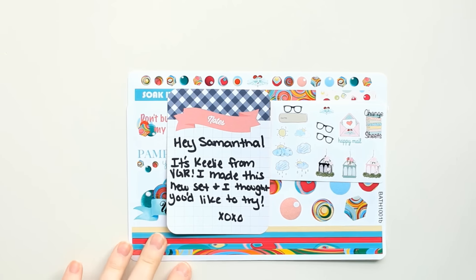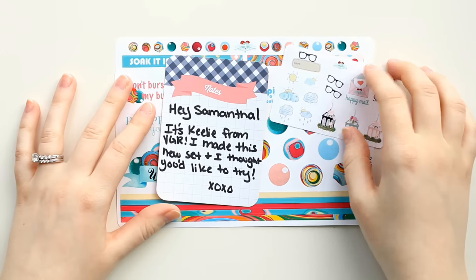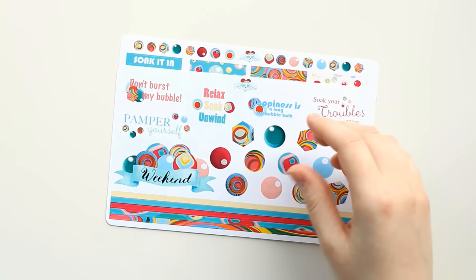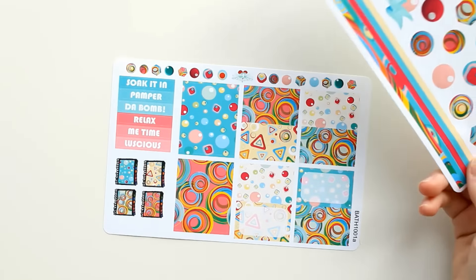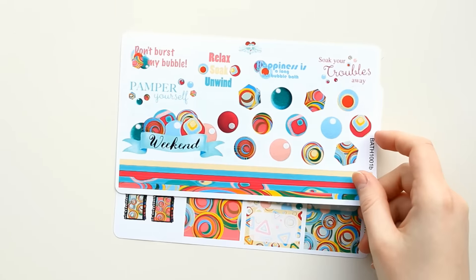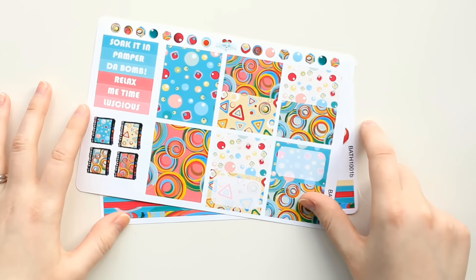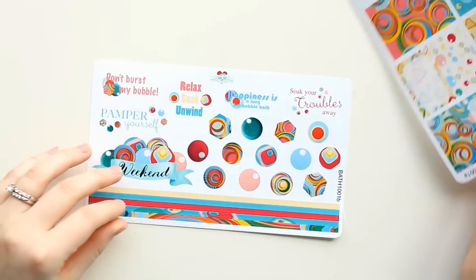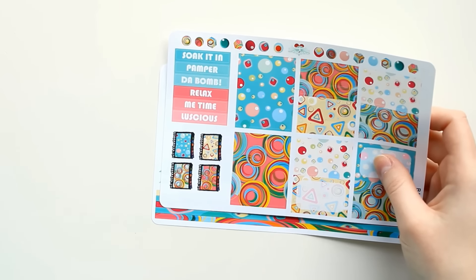First, I got this really sweet little gift from Keely, who is Whitney from Vintage Gypsy Road's daughter. Keely works for Vintage Gypsy Road and she had a cute little note on a journaling card and included a sampler. She designed this kit and wanted to send it to me — this is the mini version. I believe there is a full kit version up on their shop. It's bath bomb themed and I thought it would be super cute, especially for white space planning or using in inserts. The colors are beautiful. Thank you very much, Keely!